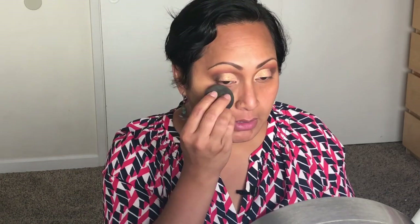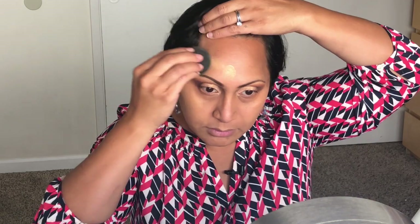I'm gonna be using my Mac Studio Fix in NC44 with a damp Beauty Blender. Then I'm going to use the Tarte concealer in Sutan. If you go right in and start blending it immediately, you lose its power. I like to have my setting powder all set and ready. I'm gonna ride that up on my nose to help give the illusion that my nose is more narrow.